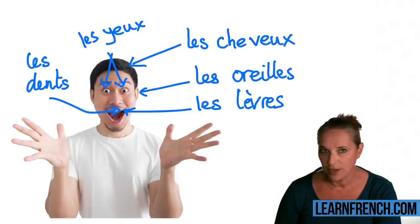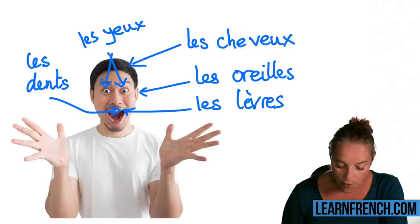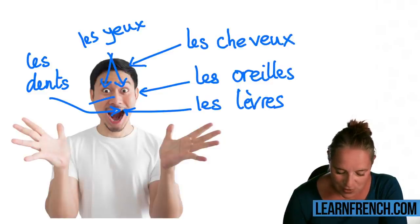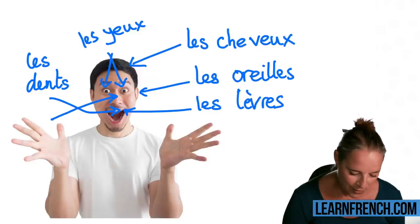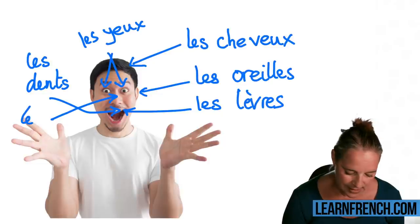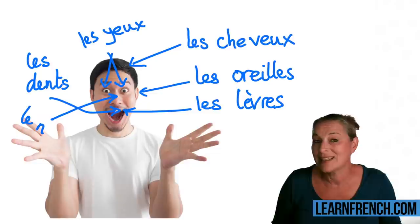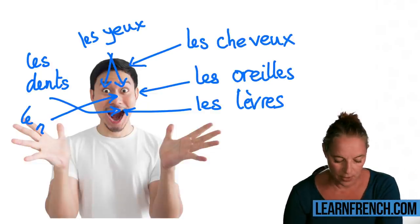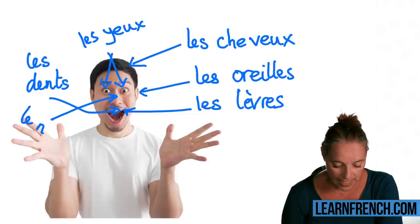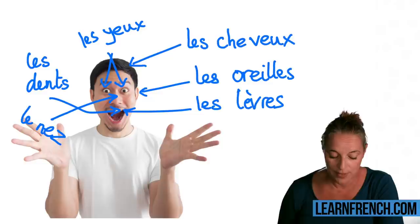And one eye is 'un oeil.' Les yeux, bravo. On va continuer. What about his nose? 'Le nez.' Start with 'ne,' just like 'nose,' and it has a Z. We say 'le nez.'